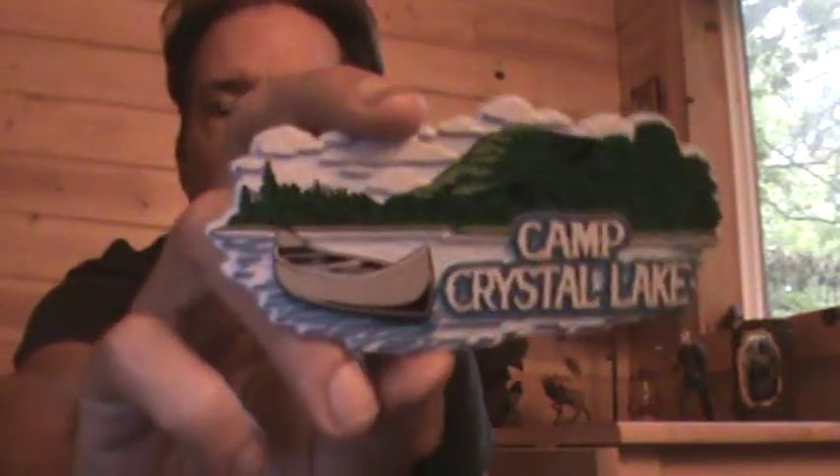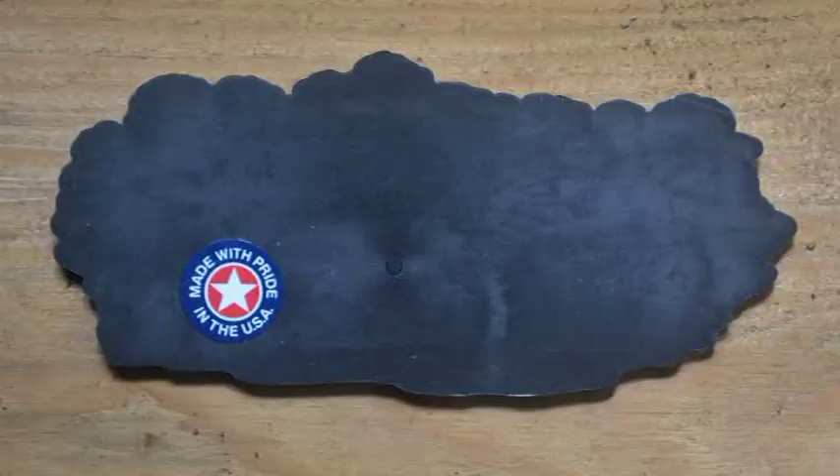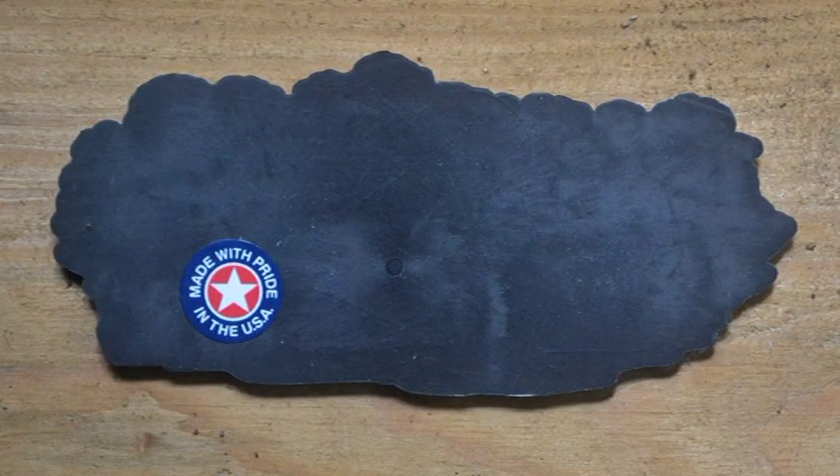A really cool magnet and a must-have for any Friday the 13th 1980 fan. As we can see on the back of the magnet, made with pride in the USA.